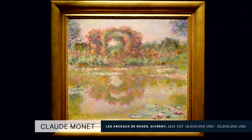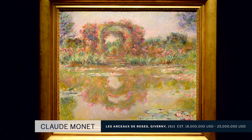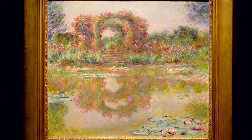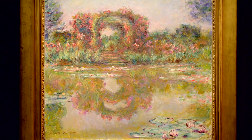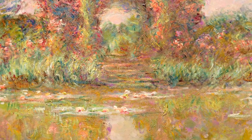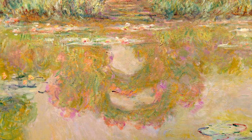Turning to the canvas of Les Arceaux de Roses, we have a work that is the diametric opposite. This was painted a decade or two later in 1913, in the height of summer, and Monet is delighting in his own personal garden that he created at Giverny — and of course the famous Water Lily Pond. This painting is very much a Water Lily work — it's a painting of two halves. You have the arch of roses that he planted and took great pride in building, and then the lower section is the mirror-like surface of the pond itself, which reflects the upper register.